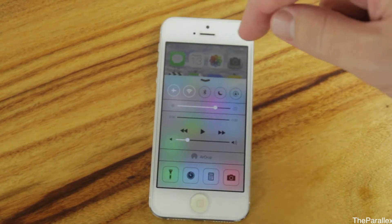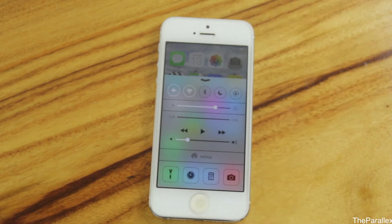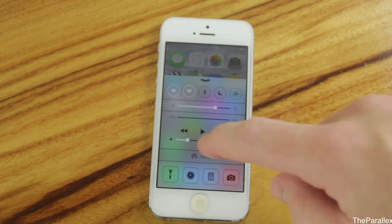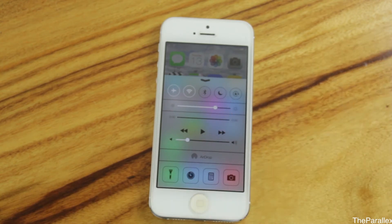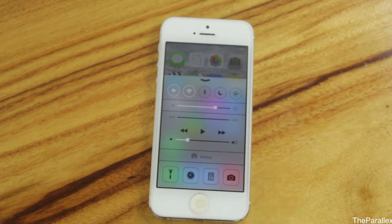Here we have a whole heap of features. We've got airplane mode, Wi-Fi, Bluetooth, Do Not Disturb, and the lock to stop it from rotating. You've also got your brightness, play forward and backwards for iTunes, AirDrop, and four application shortcuts.